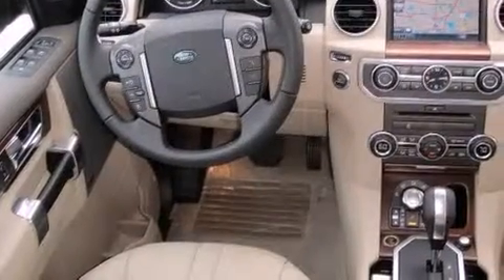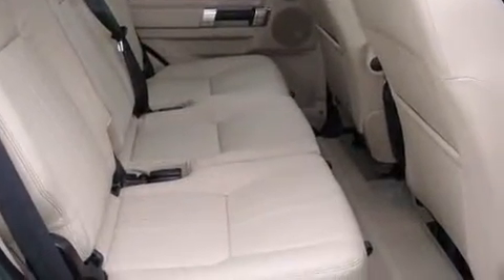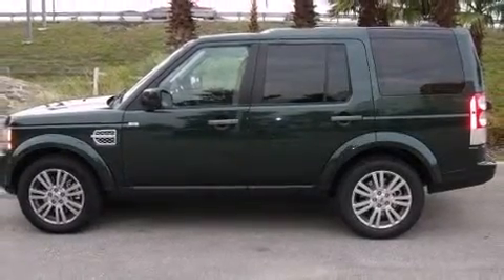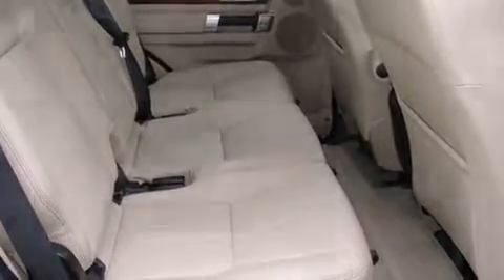It features an automatic transmission, four-wheel drive, and a five-liter eight-cylinder engine. It includes leather upholstery, a tachometer, variably intermittent wipers, a built-in garage door transmitter, power door mirrors and heated door mirrors, and power seats.